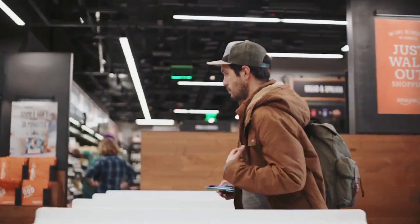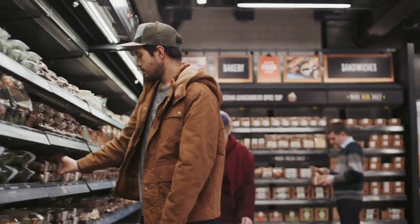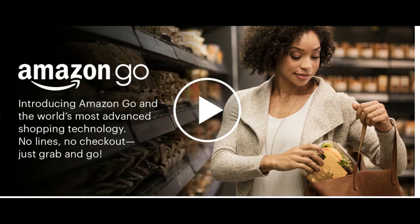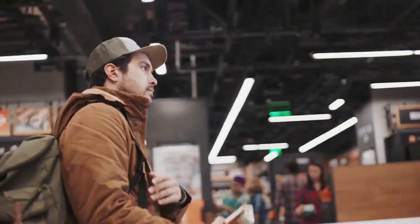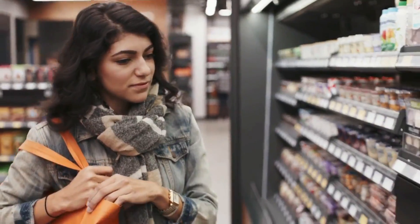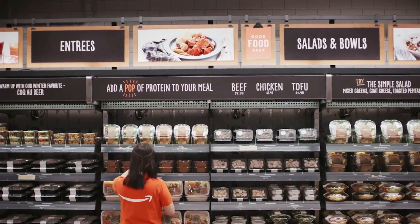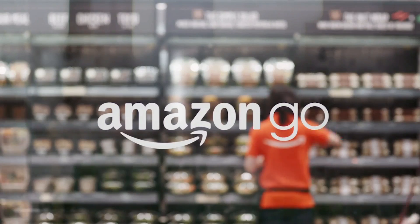Amazon has built a convenience store named Amazon Go in downtown Seattle that deploys amazing technologies similar to those used in self-driving cars, allowing shoppers to come in, grab items, and walk out without going through a register. Amazon Go is a new kind of store with no checkout required.